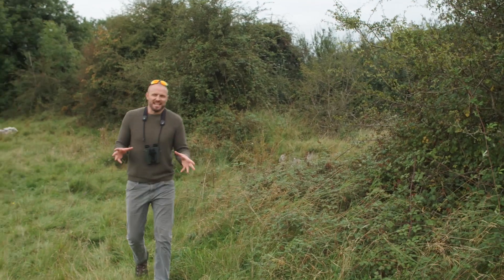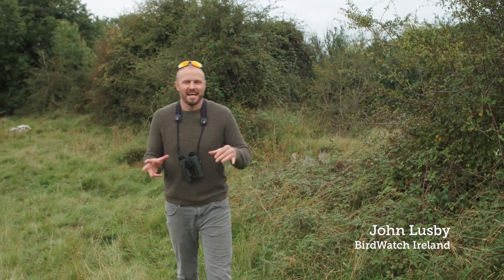We're going to take a look at habitat that's suitable for barn owls and also how to create and manage habitat that benefits barn owls.